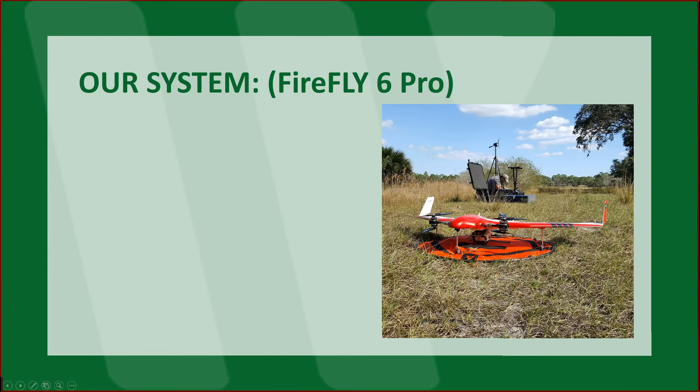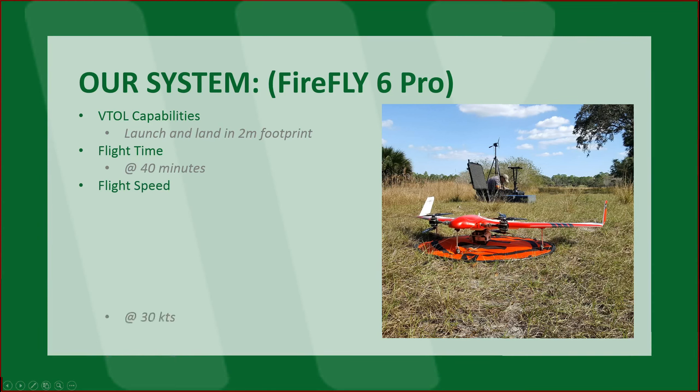Let's look at our system. This is just one of our systems, but this is one we use quite a bit on large projects: the Firefly 6 Pro. The reason we chose it is because of its VTOL capabilities. A lot of the projects we work on leave us a very small space to launch and land in. This system takes off and returns up and down — in fact, it usually lands within a few feet of the target. Flight time: our system flies for about 40 minutes. Flight speed: about 30 knots. Coverage per flight: basically the altitude you're at is about the acreage you're going to cover, plus or minus 10%.